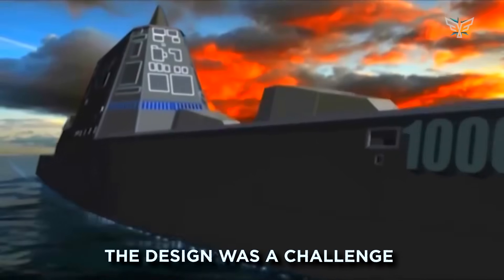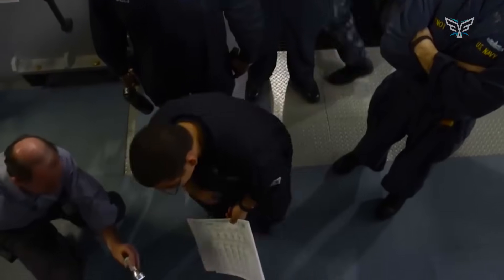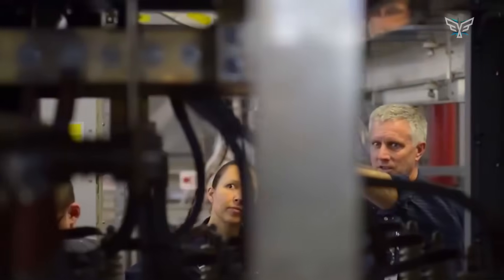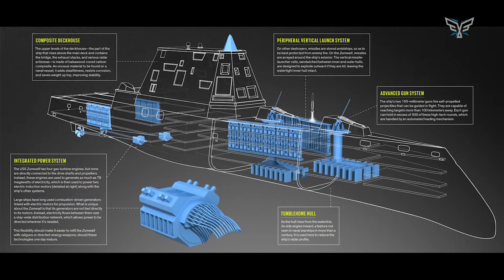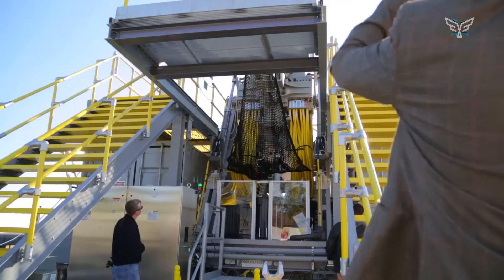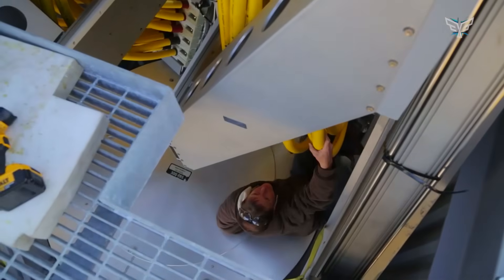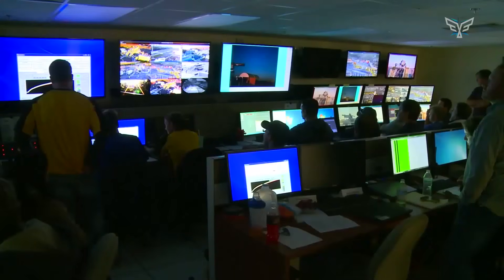The design itself was a challenge. That cool-looking, stealthy hull and all the fancy internal systems were just plain hard to build. Shipbuilders are used to making ships that curve outward, not inward. The unique angles and use of new materials required entirely new techniques, leading to delays and higher labor costs. They even had to ditch the plan for a high-tech composite deckhouse on the last ship and use good old-fashioned steel to save money, which slightly impacts its stealth profile.